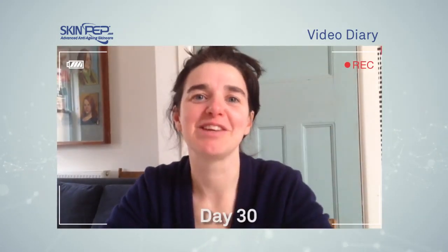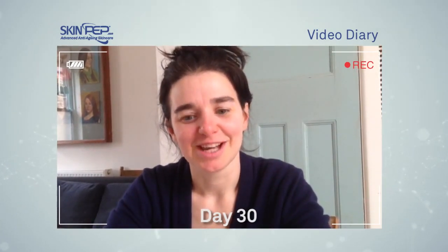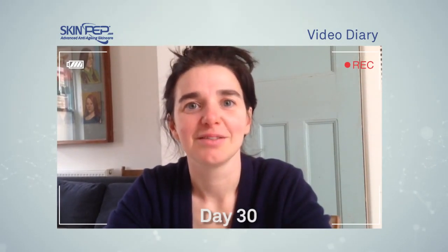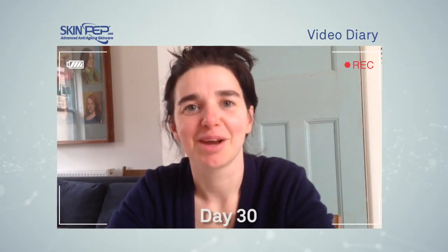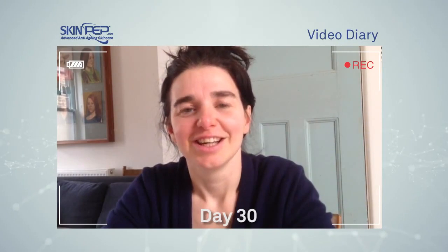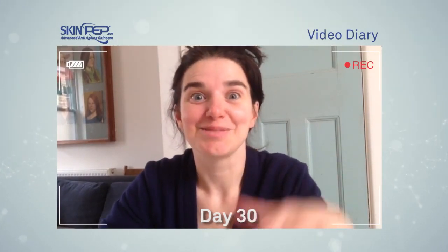This might seem a bit unbelievable — on my penultimate video diary for the skin pet products, I saw a friend I hadn't seen for 15 years, an old colleague. She was staring at me slightly strangely, trying to work out how long it had been since we'd seen each other — it worked out to about 15 years — and she said, 'You look the same.'